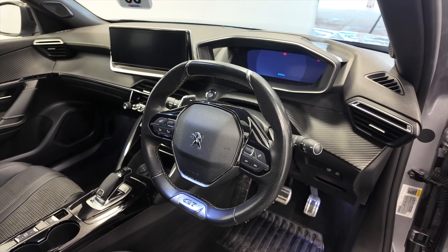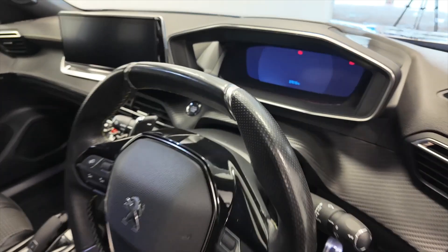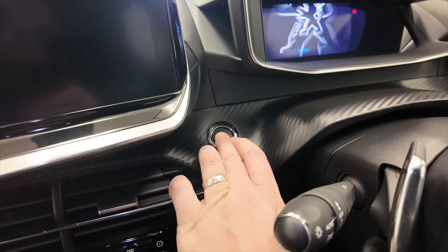This car has done 37,519 miles. So I'll jump inside and take a closer look — push button start, so we'll just start the engine.